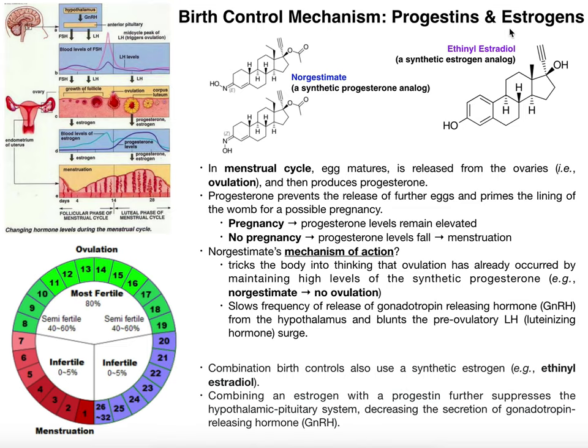The reason you add the synthetic estrogen is that it augments the function of the synthetic progesterone. The estrogen also suppresses the release of gonadotropin-releasing hormone, just like norgestimate does. The estrogen analog has no effect on tricking the body into thinking ovulation has occurred — that's solely the job of the progesterone analog. But by suppressing gonadotropin-releasing hormone, the estrogen analog suppresses the release of luteinizing hormone. Since the LH surge directly triggers ovulation, if you don't have an LH surge, you won't have ovulation.